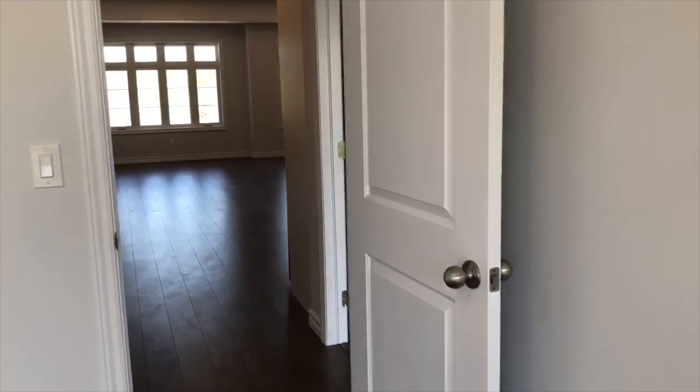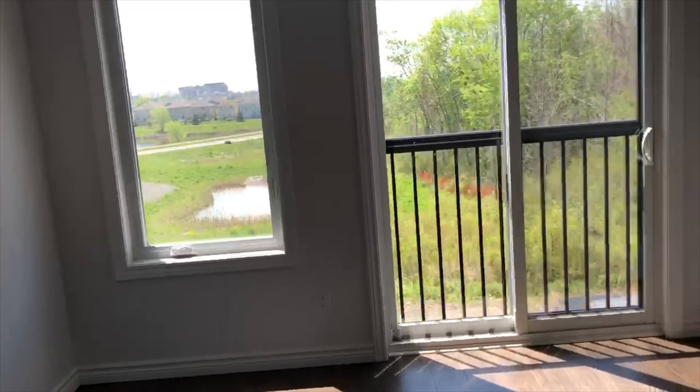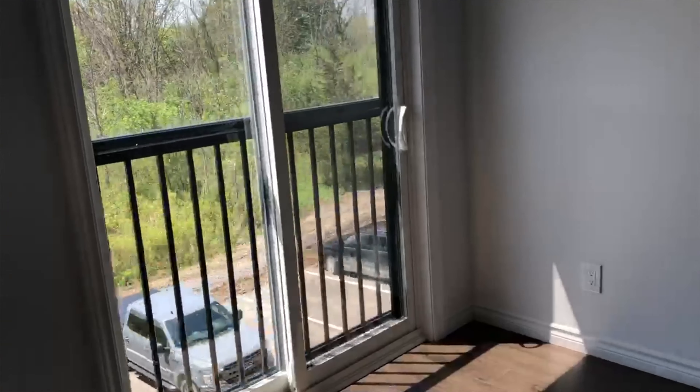And then, walking further, you have another nice, bright bedroom with these beautiful patio doors.